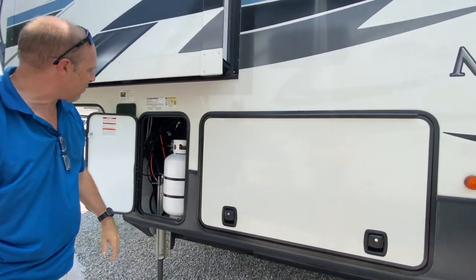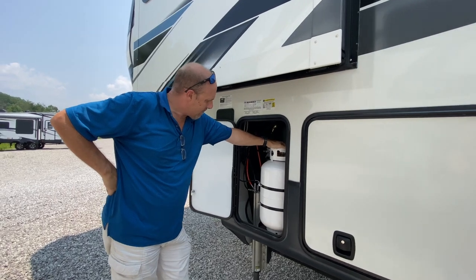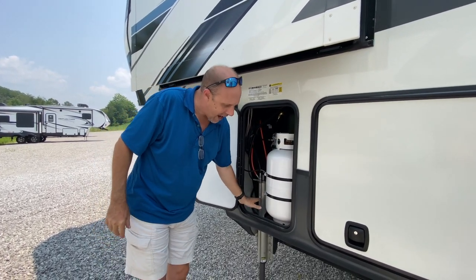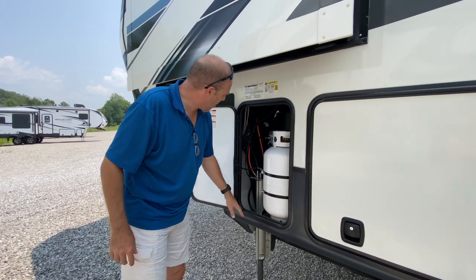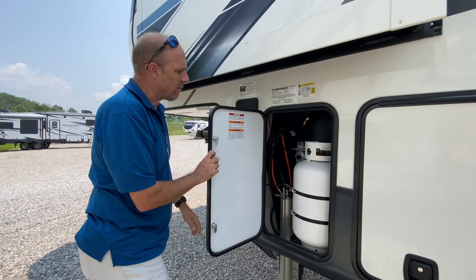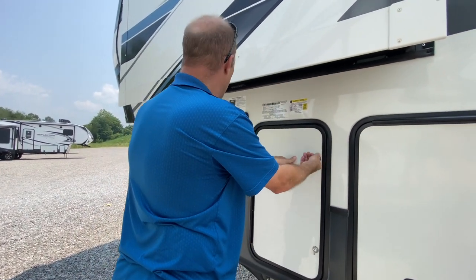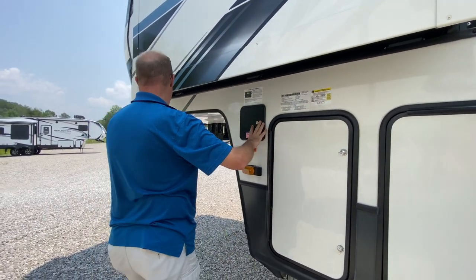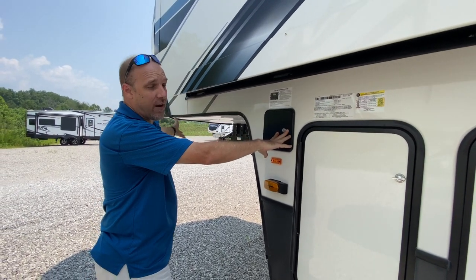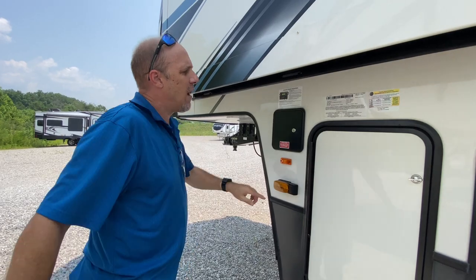Here's your other propane tank. It does have a six-point hydraulic level-up system, so all you have to do is hit the button — the controller is right here. I really like that it's accessible because you're right with your tow vehicle when you're putting the RV on and off.